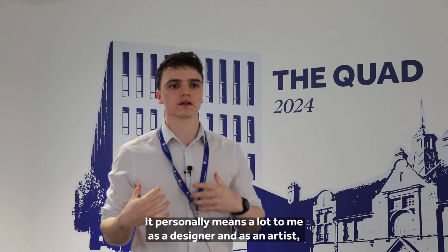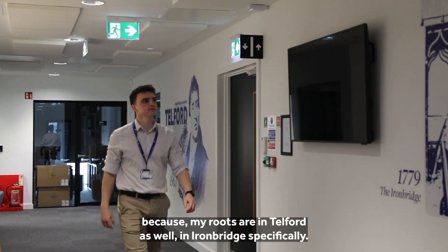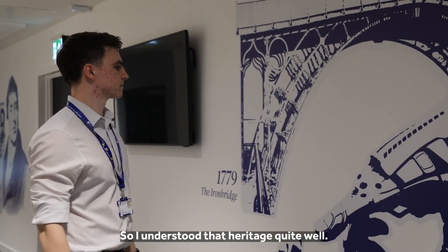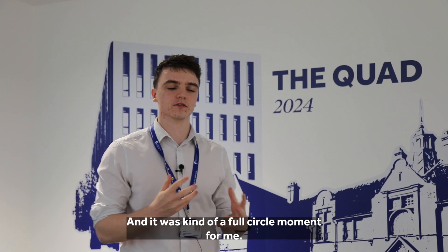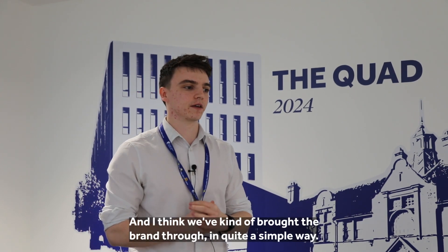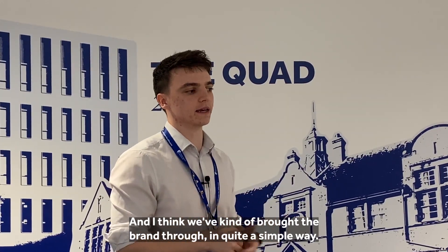It personally means a lot to me as a designer and as an artist because my roots are in Telford as well — in Ironbridge specifically — so I understood that heritage quite well. I was at Thomas Telford school too, so doing something for Thomas Telford was quite interesting for me and it was kind of a full circle moment, which was quite cool.